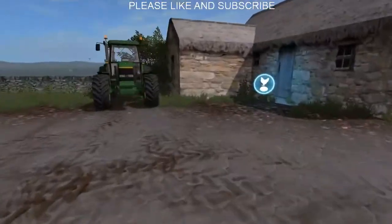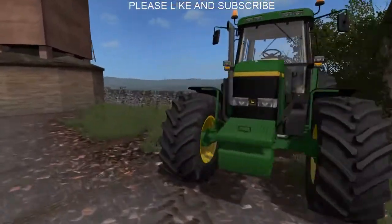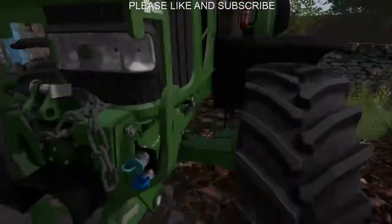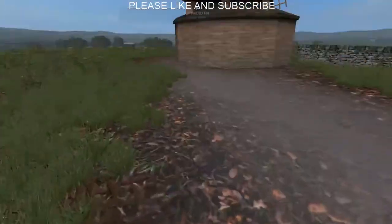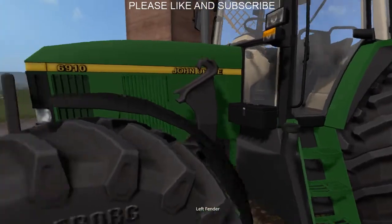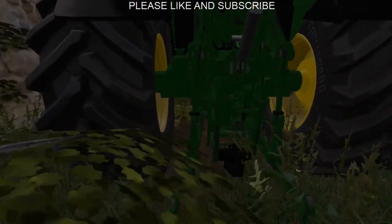We've done the deal. It's a 6910 with a straight pipe on it. He's selling it because he really doesn't want it anymore — he's using his 7530 for most jobs and doesn't really need the 69. It's got a front loader on it which is alright for yard work, weights on the front which is always a good thing, a three-point linkage, and PTO.